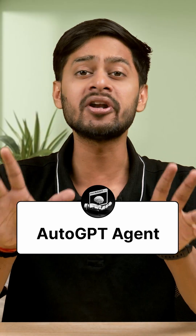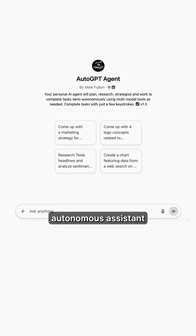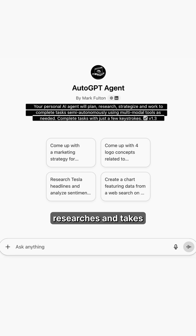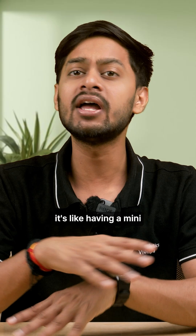Number 5: Auto GPT Agent. This one works like an autonomous assistant. Just set a goal and it plans, researches, and takes step-by-step actions for you. It's like having a mini AI employee.